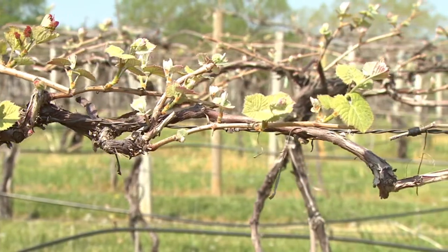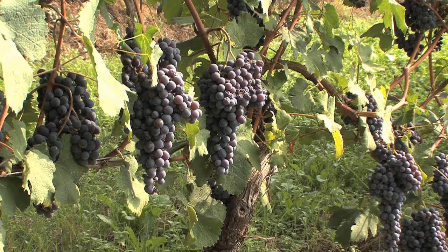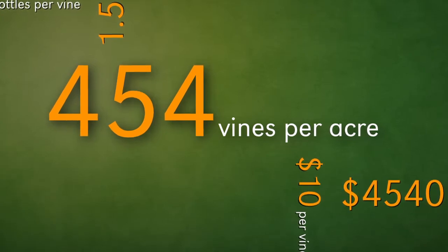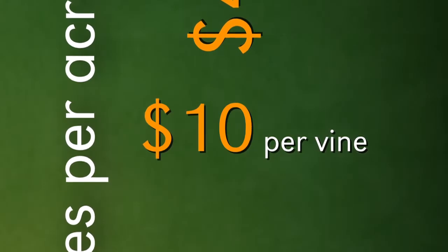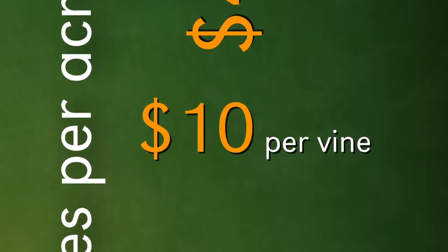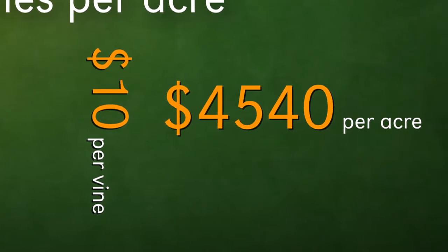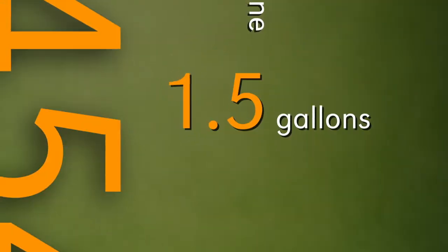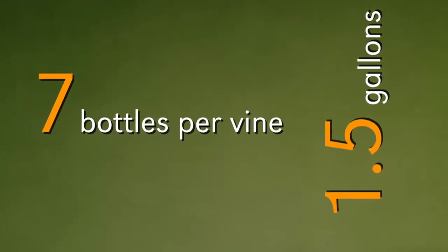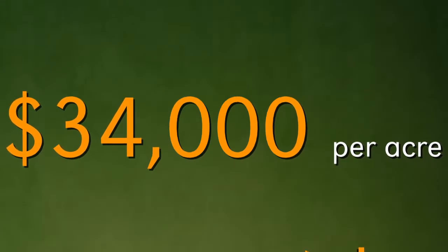Grapes in the state of Nebraska is a $3.4 million industry. This one particular vineyard has 454 vines to the acre and each one of these vines is worth to the grower $10 a vine, so this makes this vineyard worth $4,540 to the acre. To a winemaker, each vine will produce say a gallon and a half of wine, or about seven bottles per vine, making it worth approximately $34,000 to the acre.